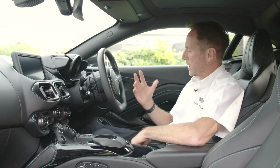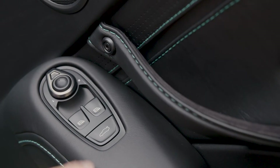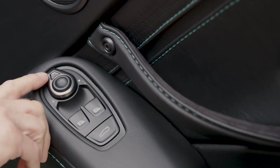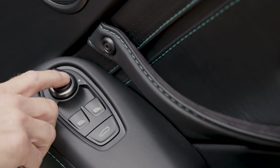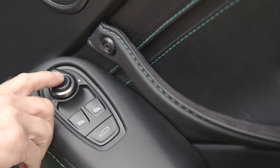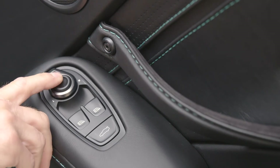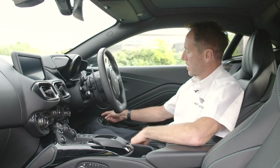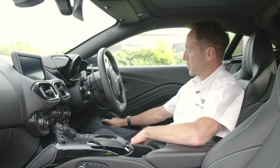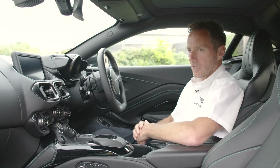The window and mirror operation is done from this door panel here. You have the window operation here, and below that you'll have the boot opener, and just above that you'll have the mirror adjustment. There's a nice metal switch which you move to the right hand side for the driver's mirror, then using the joy pad in the centre to adjust your mirror, then flick the metal switch across to the left again, using the joy pad to adjust that mirror.